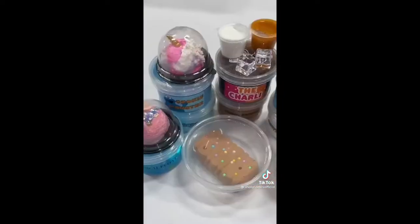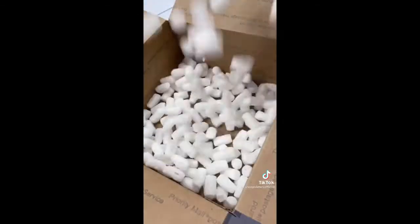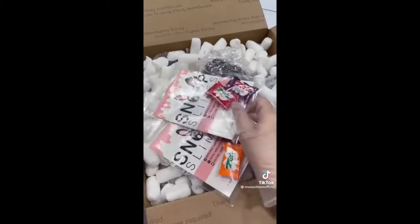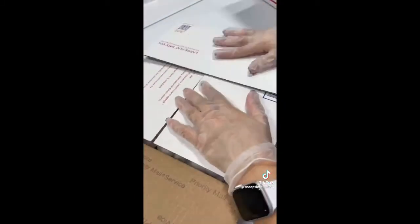I grabbed all the slimes and the add-ons and bubble wrapped everything to make sure it is safe during shipping. Then I got a large box, added some packing peanuts, and put all of the slimes inside. For this large order, I added 2 slime care sheets along with an ice cream and a heart-shaped squishy as extras. Finally, I taped the box and it was ready to be shipped. Hope you like your slimes!